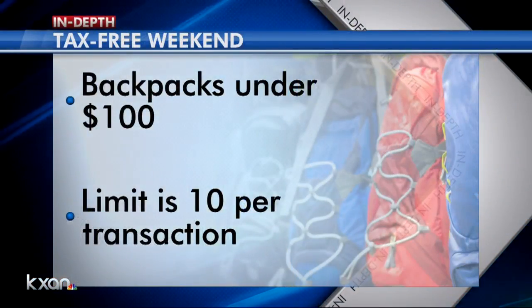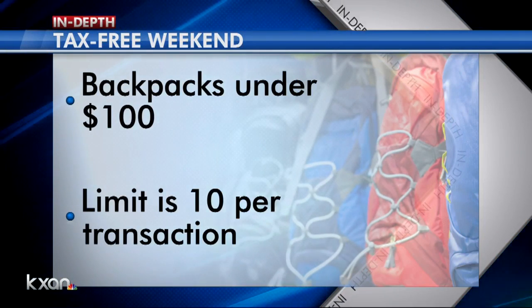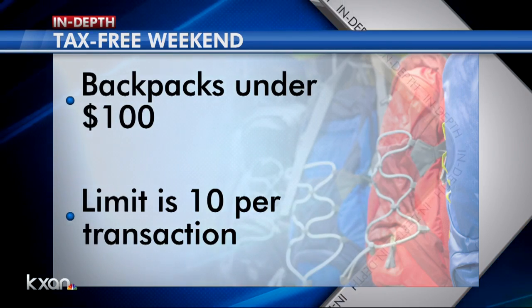You can get a good deal on backpacks starting August 9th for tax-free weekend, but the one Erin showed us will not qualify. According to the Texas Comptroller's office, backpacks sold for less than $100 are exempt from the tax. You can buy up to 10 tax-free at one time. Other school supplies, clothing, and shoes also qualify for tax-free exemptions.